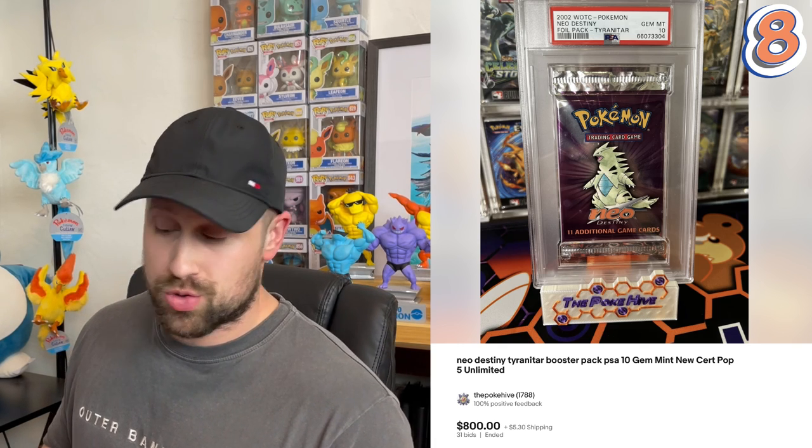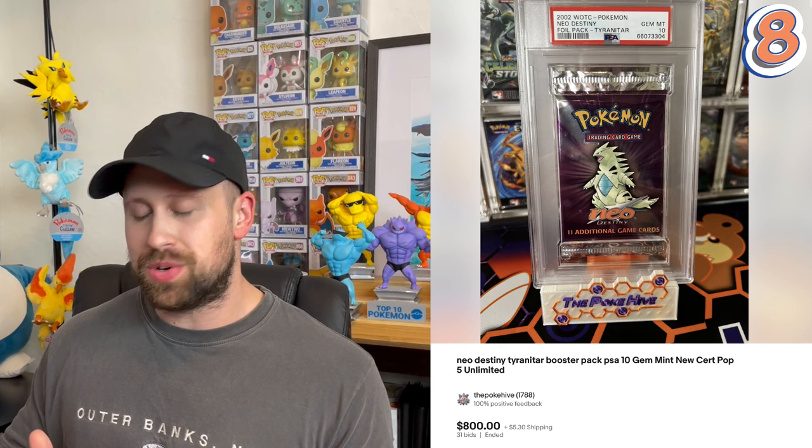Coming in at number eight, we have another Neo pack — this is an unlimited Neo Destiny booster pack with the Tyranitar artwork, graded PSA 10, and sold for an even $800. I have no doubt that if we saw a recent sale of a first edition Neo Destiny booster pack it would probably go for more, but this is the only one I could find, making it number eight on our list.